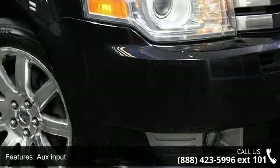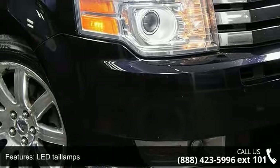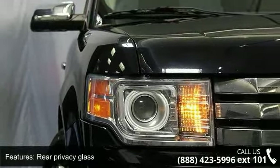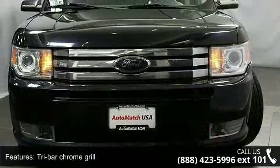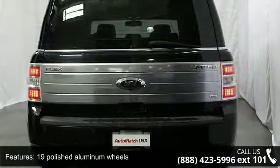Some of the top features included with this vehicle are Sirius Satellite Radio, AUX input, LED tail lamps, rear privacy glass, tri-bar chrome grille, 19-inch polished aluminum wheels, chrome belt line, illuminated entry, cargo net, and secure lock passive anti-theft system.